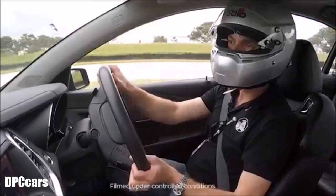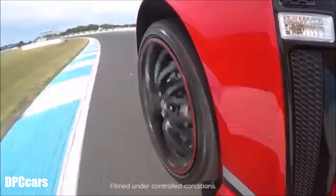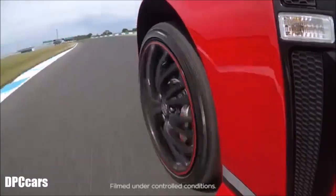This modern year 17 motorsport edition really is an unbelievably quick car. It feels really composed around this circuit.